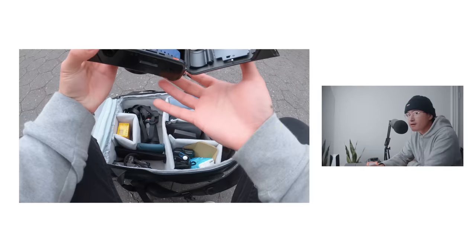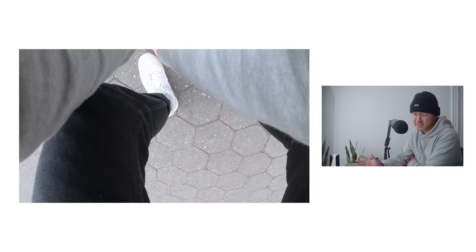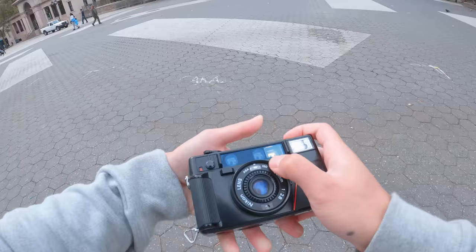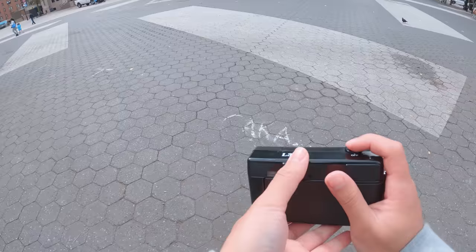Here I'm loading up a roll of Cinestill 800T. We usually associate Cinestill 800T with night photos just because it's an 800 ISO film stock, but it's definitely an underrated film stock for shooting during the day, and especially for street photography. Setting the camera's internal ISO dial to 800 means I'm going to be able to quickly react and take photographs without really having to worry about images being blurry.